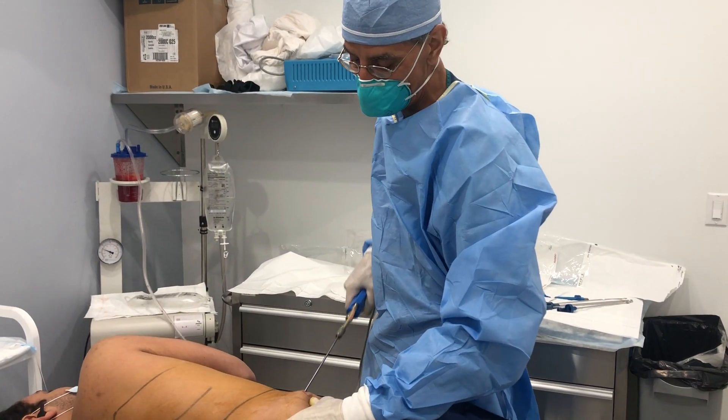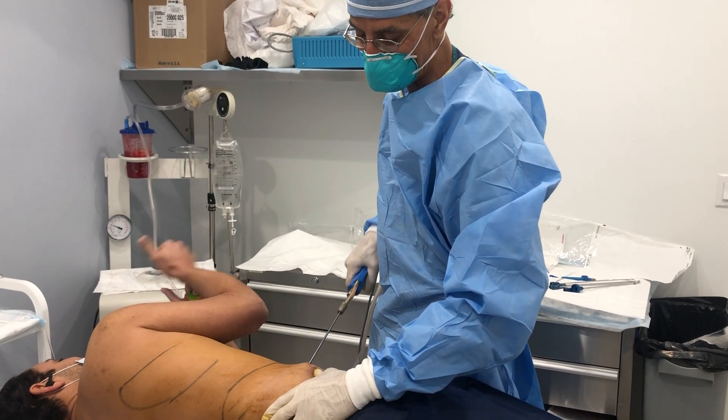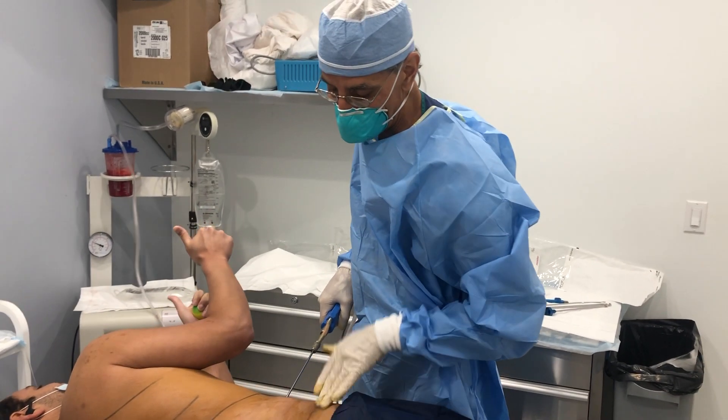Hi, Dr. Khan, Lipo Center. So here we are with Dante. We're just finishing up now, taking care of the love handle area.